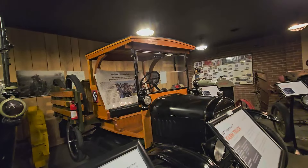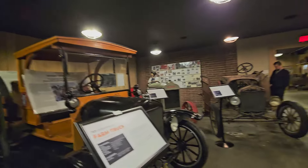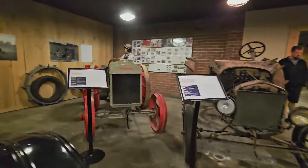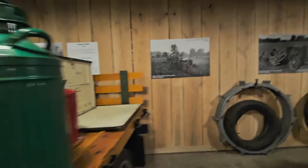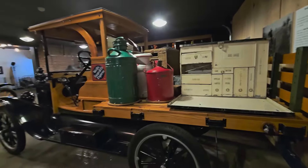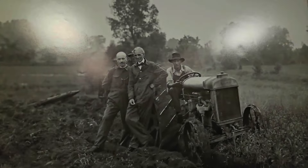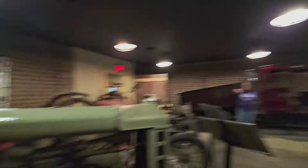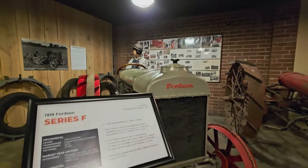The flatbed sides could be taken off to haul different types of things. Just think about how it transformed farming life — everything was so dependent on horse and carriage, and this made it so much more efficient. Here's a picture of Henry Ford with others with a Fordson tractor — this Fordson is just like that one over there, from 1918.